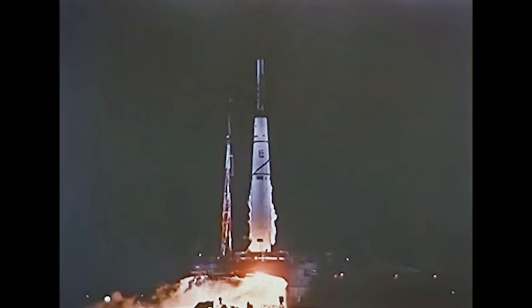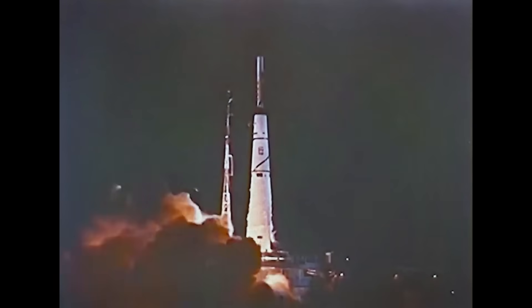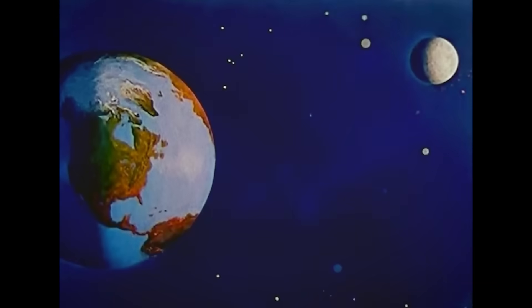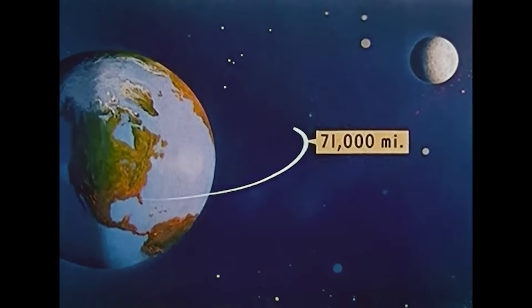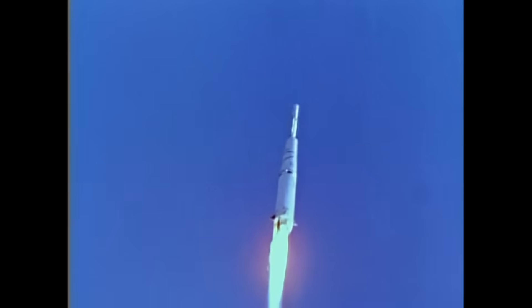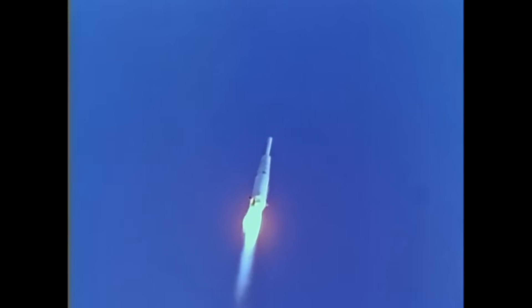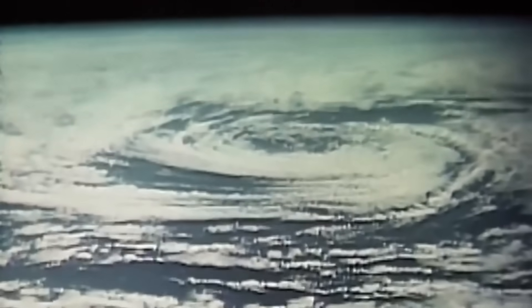Pioneer 1 followed in October, and would be the first rocket launched by NASA, which had only come into existence 11 days before the launch date. The Thor booster worked pretty well but suffered guidance problems, leaving the satellite short of its target — it continued up to a very high orbit, collecting data, and returned to Earth about two days later. The Thor Able design would eventually launch NASA's Explorer 6 into orbit in August 1959, and TIROS-1, the first weather satellite, in April 1960, which would be the final flight of Thor Able.